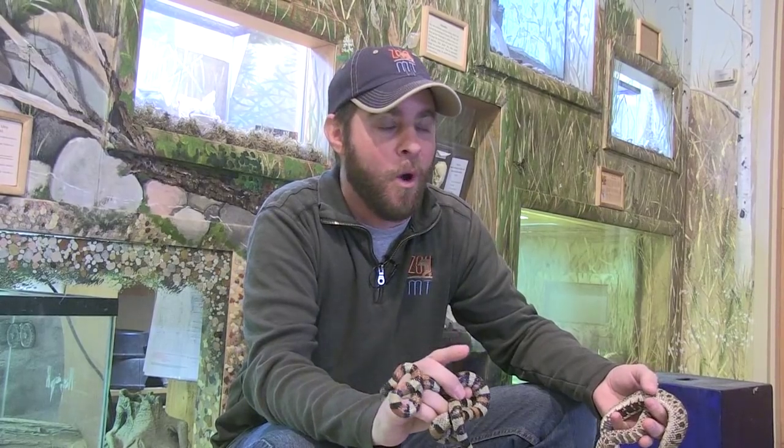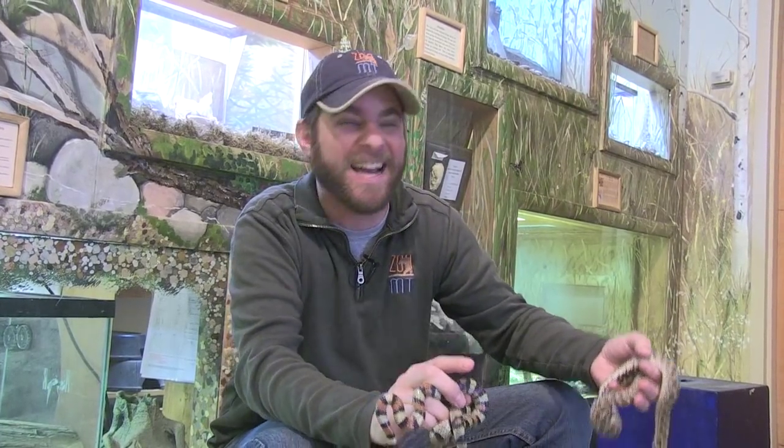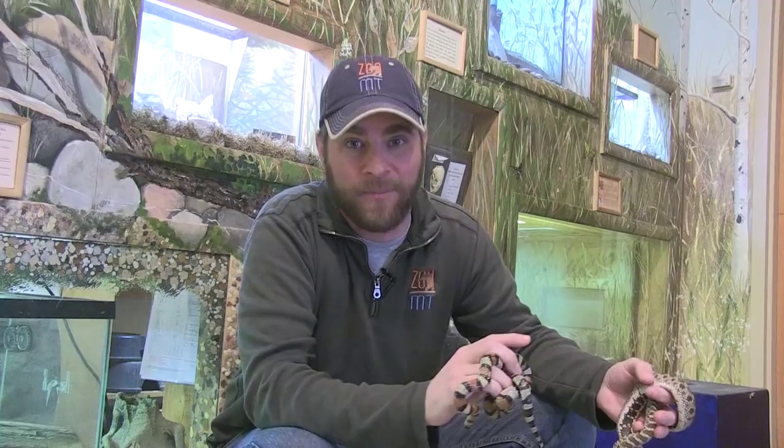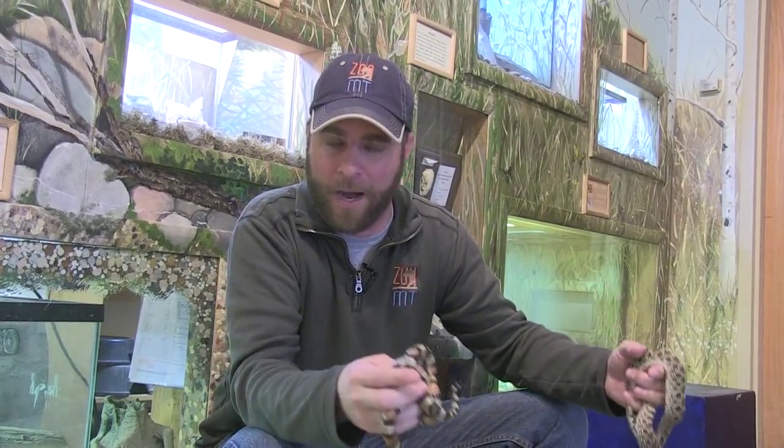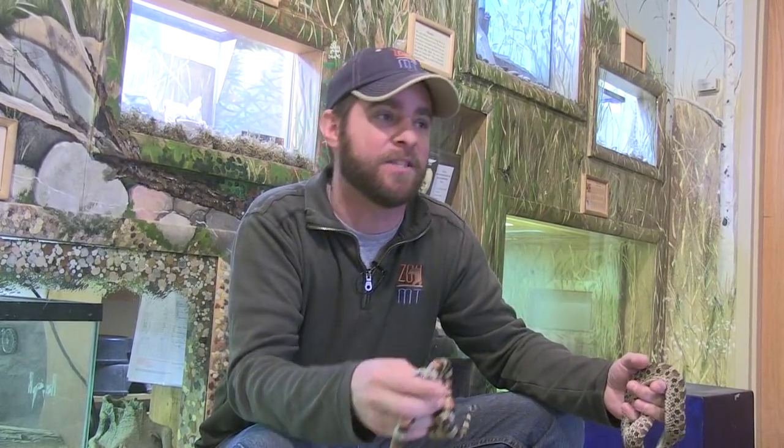We're here in Billings, Montana. Those of you that are watching from outside the state, Montana is awesome when it comes to wildlife. In fact, we have over 10,000 different species of animals — most of those are bugs or insects of some sort — but we have amazing wildlife. So what we're going to do over the next couple weeks is talk about different areas of wildlife. We're going to start with reptiles and amphibians, then mammals, then birds, and then kind of talk about different animals in between there.